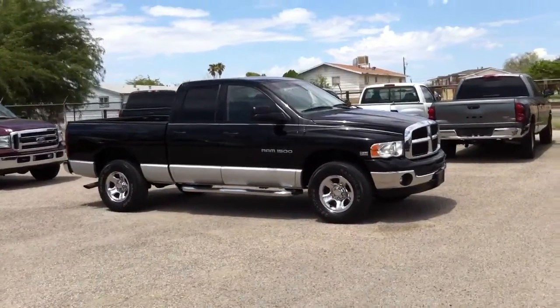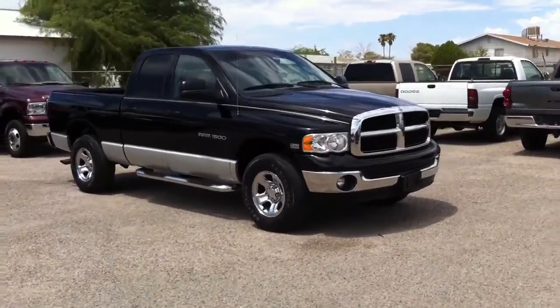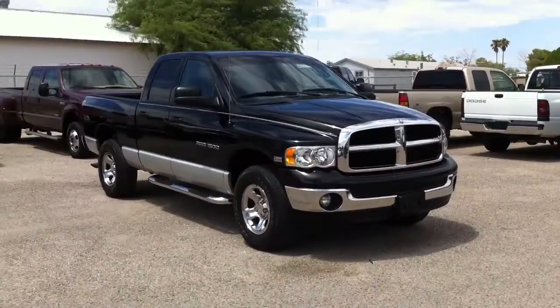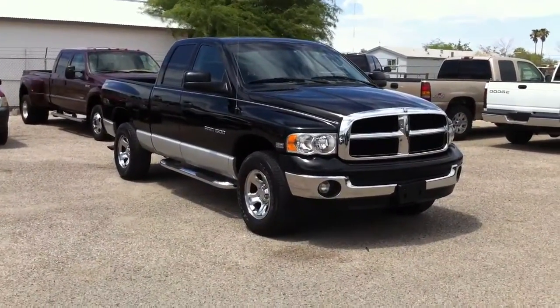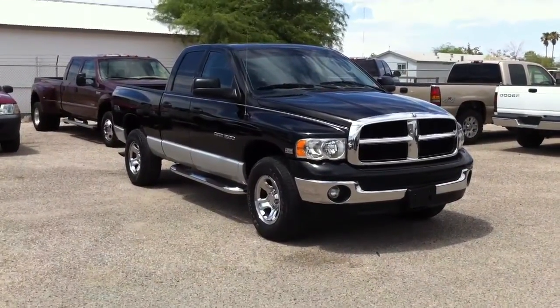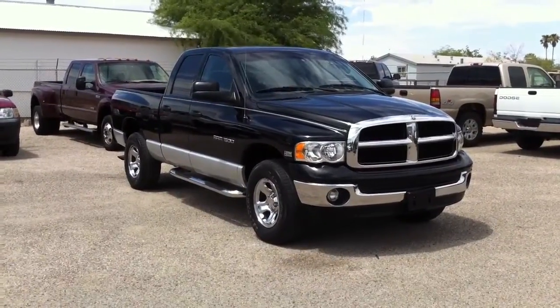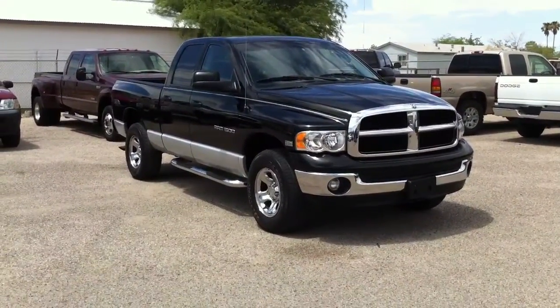This is Roger with Wheel Kinetics. We're selling this truck on eBay and elsewhere. It is a 2003 Dodge Ram 1500 — a half-ton crew cab. It has a 5.7 liter Hemi, it is four-wheel drive, and it is an SLT model.